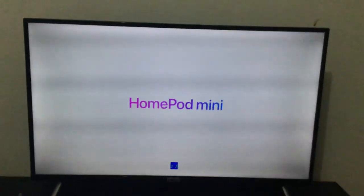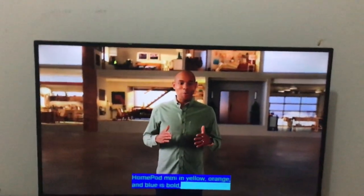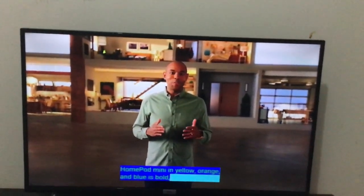You've never heard color like this. HomePod Mini! HomePod Mini in yellow, orange, and blue — bold, prominent new colors.